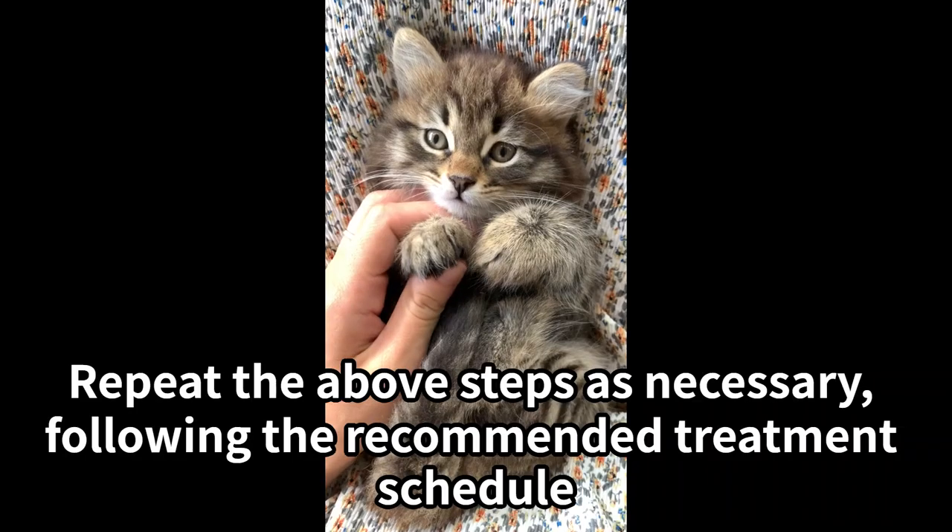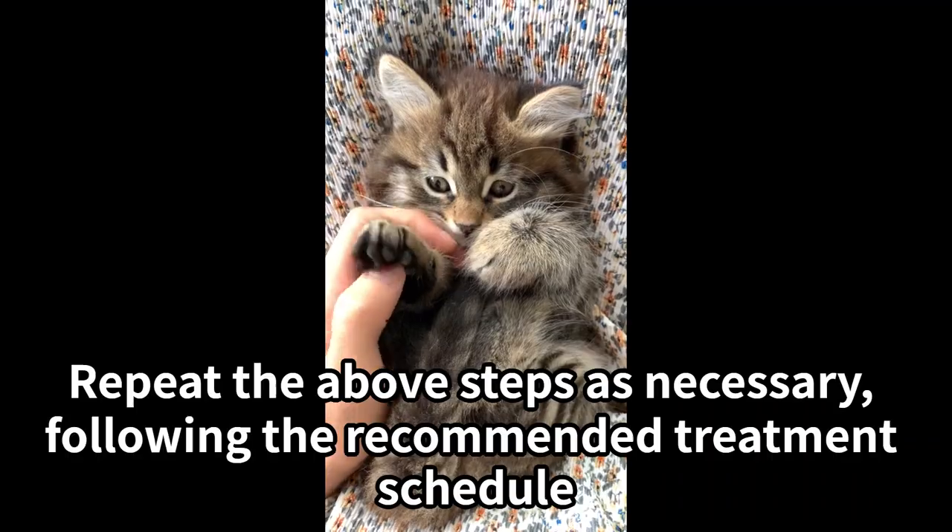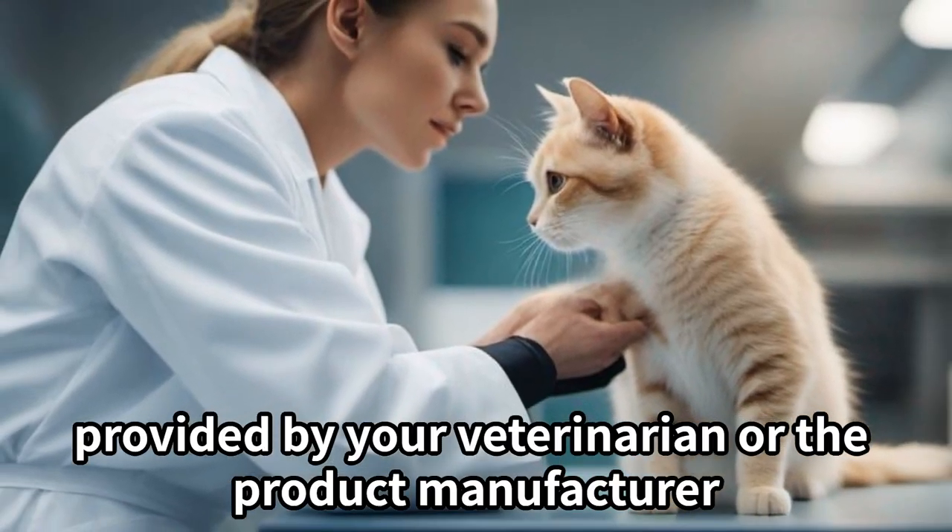Repeat treatments. Repeat the above steps as necessary, following the recommended treatment schedule provided by your veterinarian or the product manufacturer.